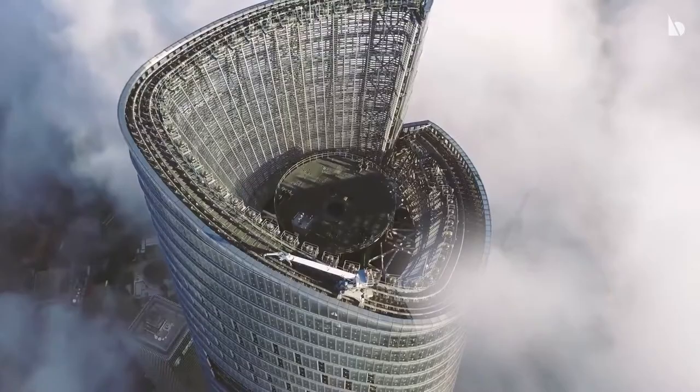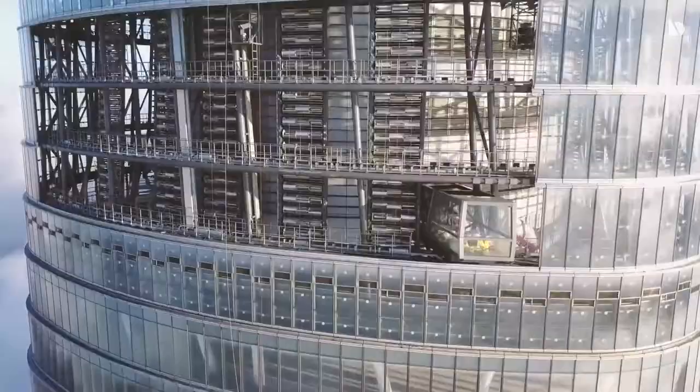The top floor is 587 meters at level 127, and the observatory is 562 meters at level 121.